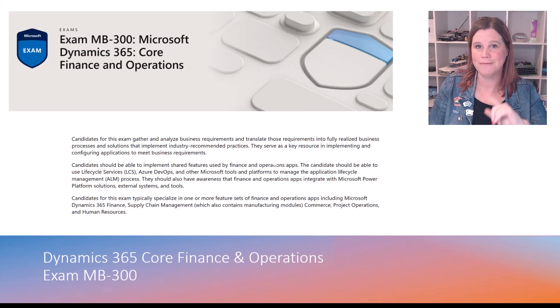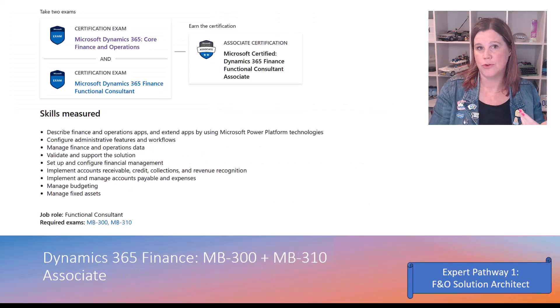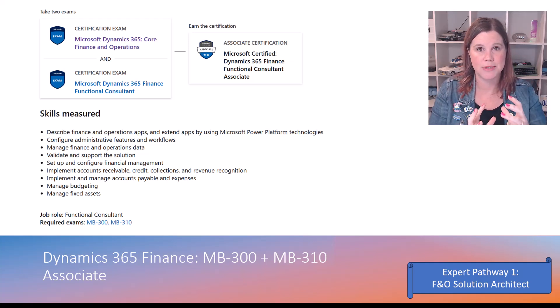Once you've done MB300, you choose your adventure. If you are a consultant in the finance space, you do that core exam and then MB310 — that's the exam that gives you the consultant level certification in the finance application specifically. You'll notice this is one of the pathways into becoming a solution architect.